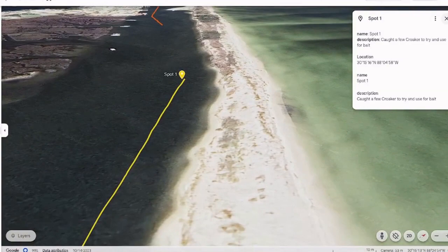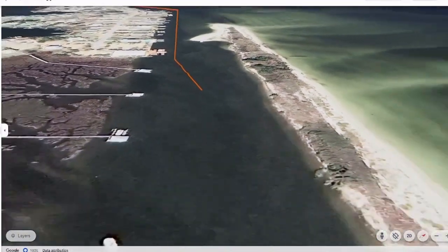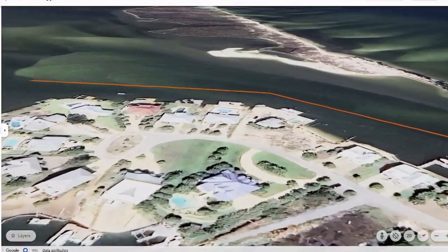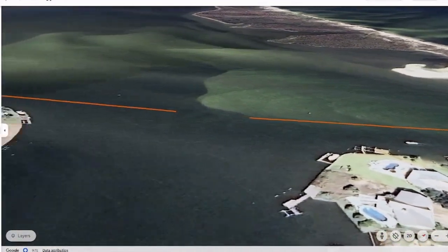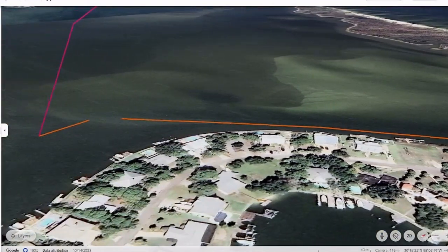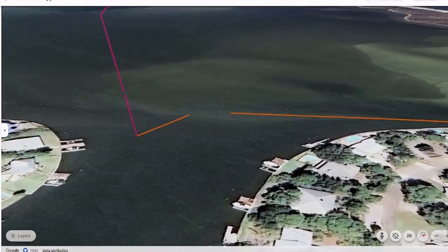After about 20 minutes in the first spot, we packed up and headed north more. They got that area closed off to protect the houses, so that was good to see. We headed over to this dock spot over here — I seemed to catch a variety of fish. It wasn't really happening today, but we did stay there for a couple minutes.